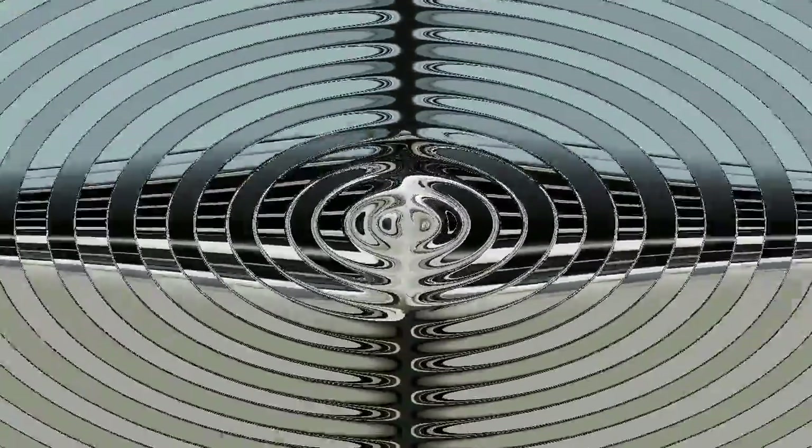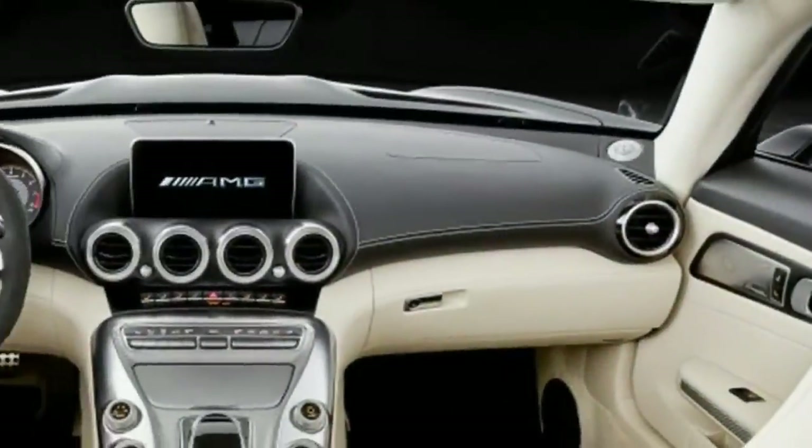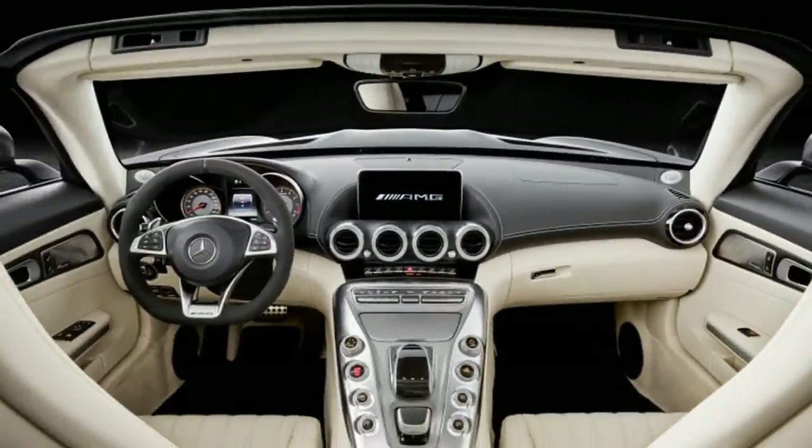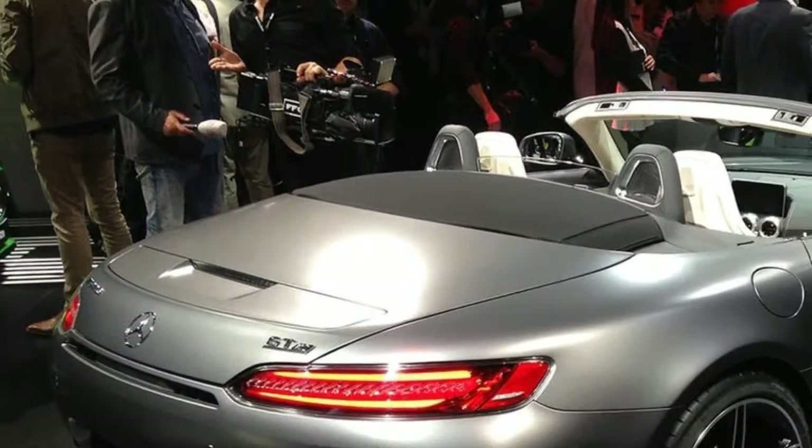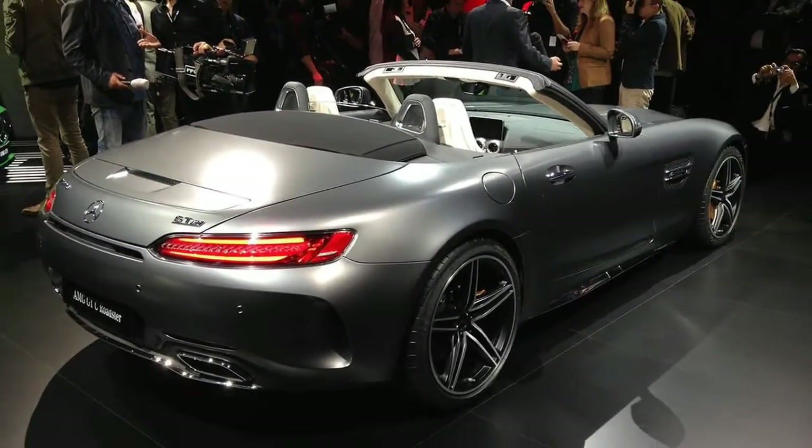The GTS gains a more powerful V8, a three-mode adaptive suspension, upgraded wheels — 19-inch front and 20-inch rear — an upgraded exhaust, a power-operated trunk lid, leather upholstery, and a 10-speaker Burmester surround sound audio system. Apart from its engine, all of the extra GTS content is optional on the base GT.